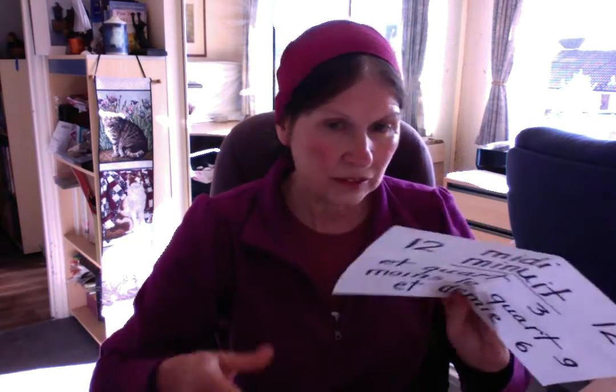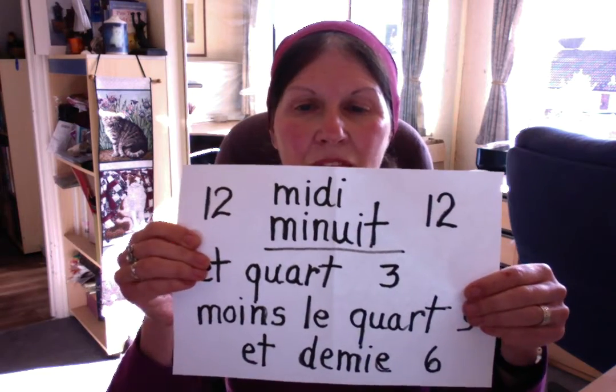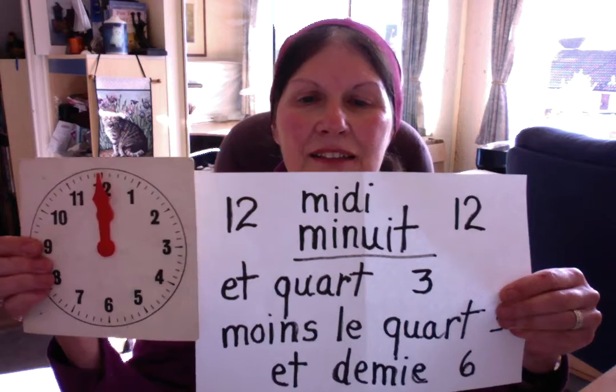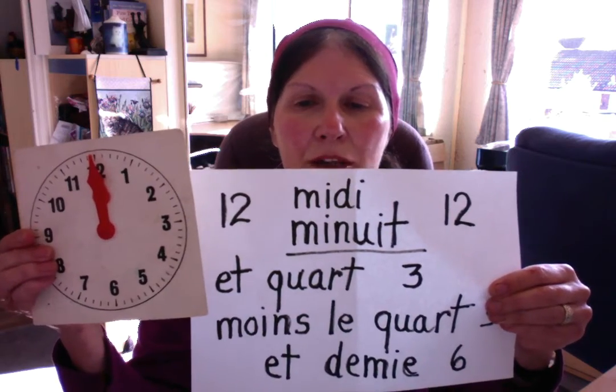Quatre heures moins le quart. There is one more special case: when we have noon or midnight. We don't say douze heures — we say midi or minuit. When it is 12 heures, it's midi or minuit.